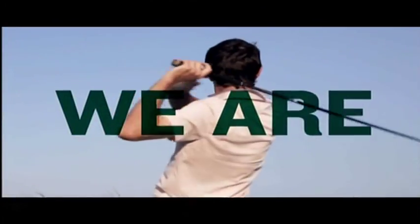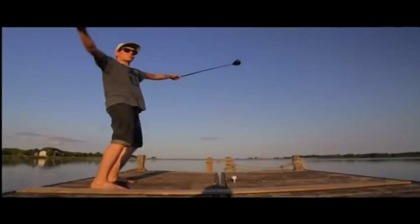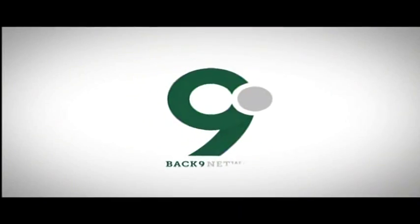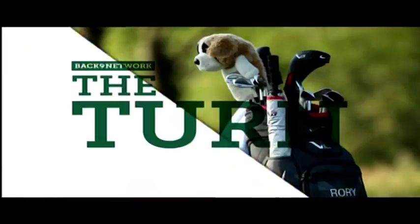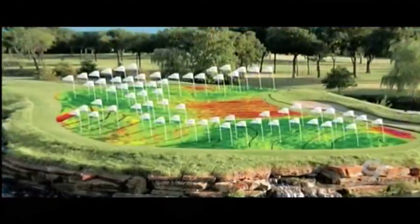We are BAC9 Network and Pintrusting. We'll show you an app that can help with pin placement. I'm Erica Batchelor.